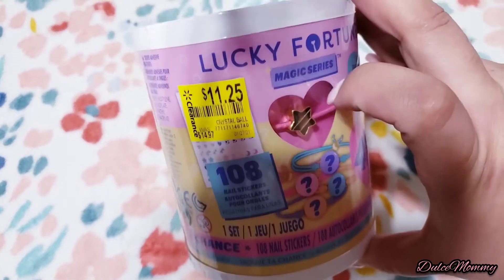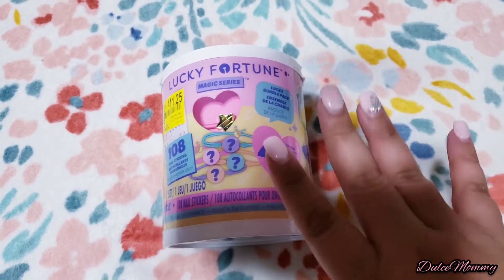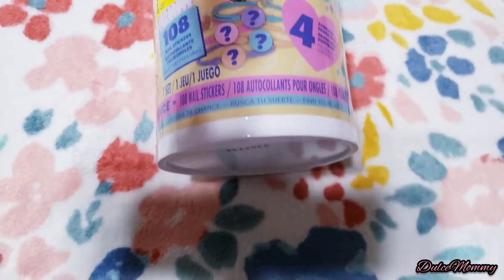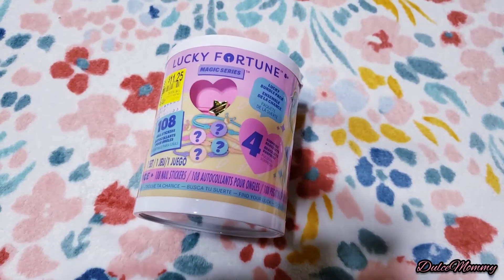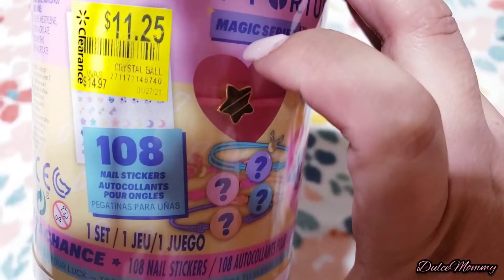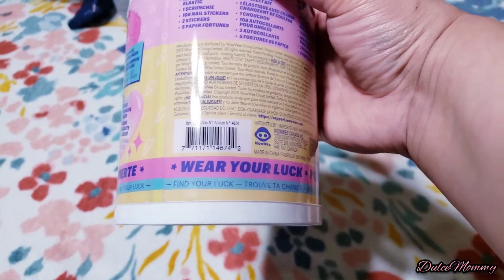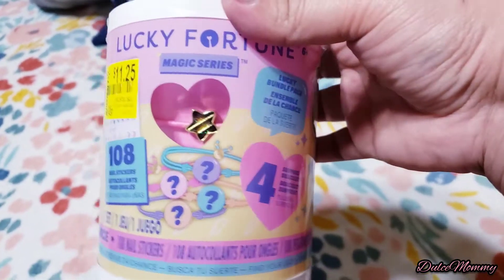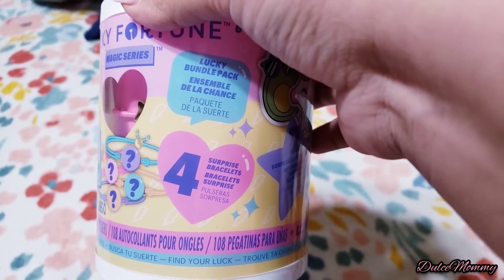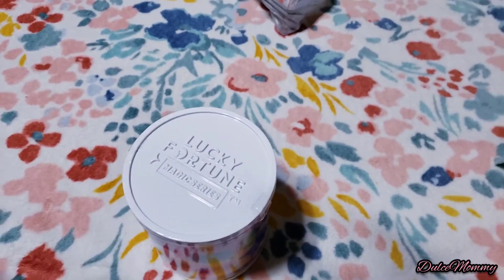This next thing used to be $14.97, and in the store it said $11.25, but when I scanned it, it came up to only $3.75. Here's the barcode so you can check if your Walmart has it. It's the Lucky Fortune Magic Series — it comes with four bracelets and 108 nail stickers. Really cute! I'm going to give this one to my daughter on her birthday.